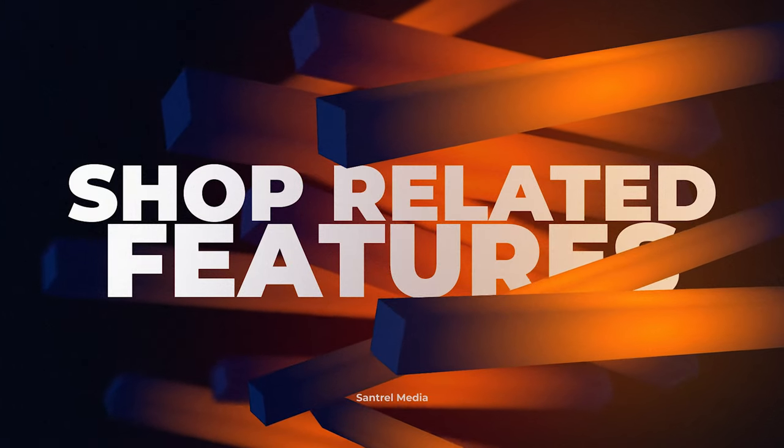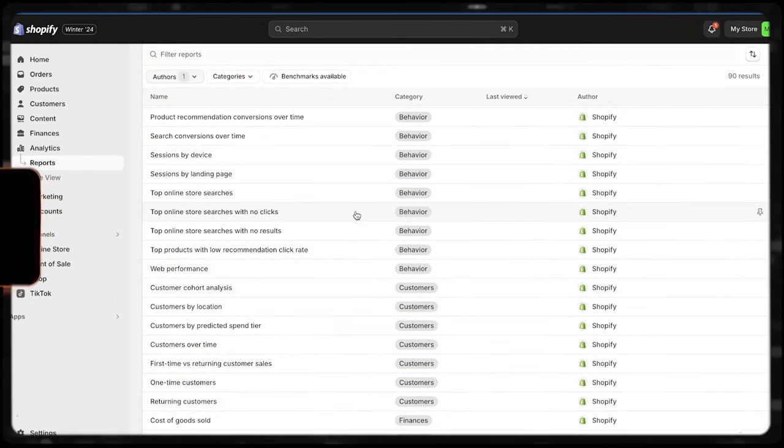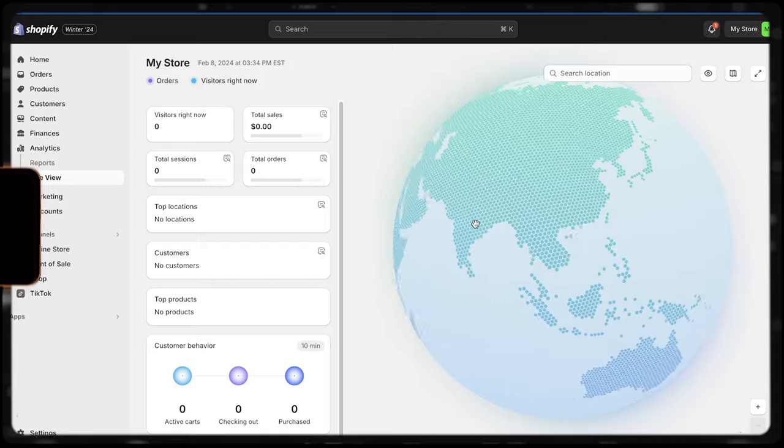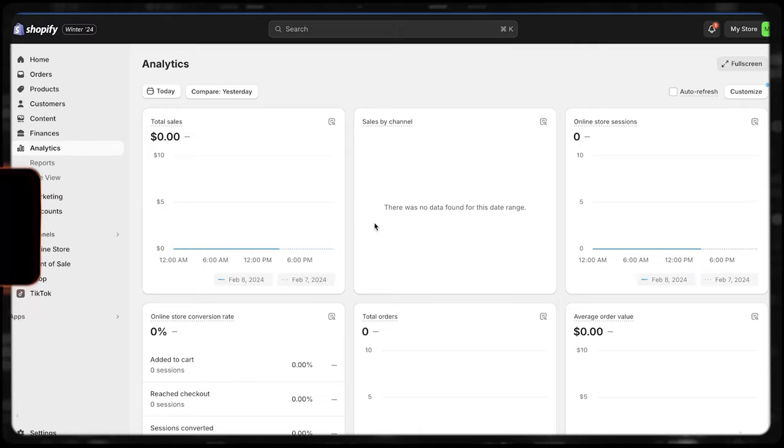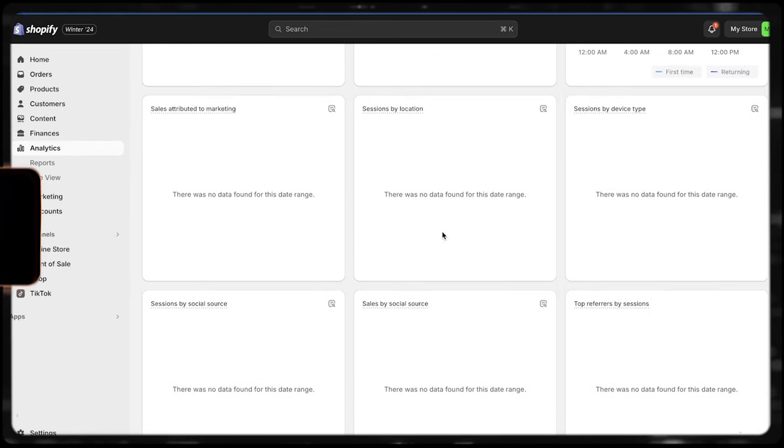Moving on to the second category: shop-related features — what kind of differences do we really see when building out your online store? Both platforms have a lot of the fundamentals we'd like in e-commerce. It's very easy to set up products, track inventory, track sales and customers. Your marketing is all very streamlined on both. However, when you get into more advanced sales reporting, Shopify offers some more in-depth reporting. And if you ever decide to sell in person with a point of sale, Shopify streamlines and synchronizes all your data into one place, whereas Wix does separate that data in analytics.